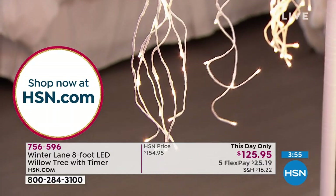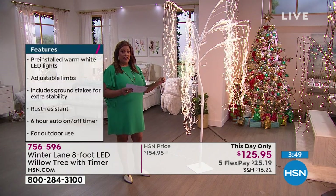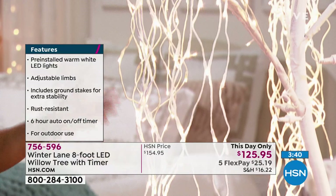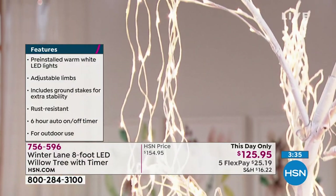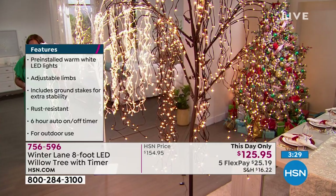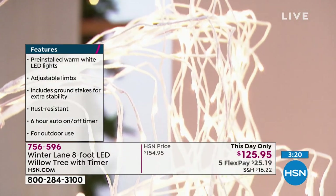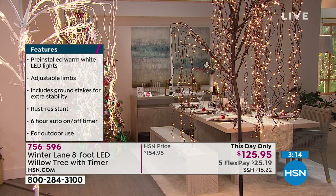You set it up, plug it into any traditional outlet. It comes with ground stakes so if you want to put it outside you can — it's rust proof. If you want a couple, imagine creating this ambiance in your backyard. Pre-installed warm white LED lights, adjustable limbs, ground stakes included for extra stability, and it's rust-resistant for outdoor use. You have that six-hour auto-on/off timer. You can also use it indoors. This towers over me at 5'11" — it's truly stunning.